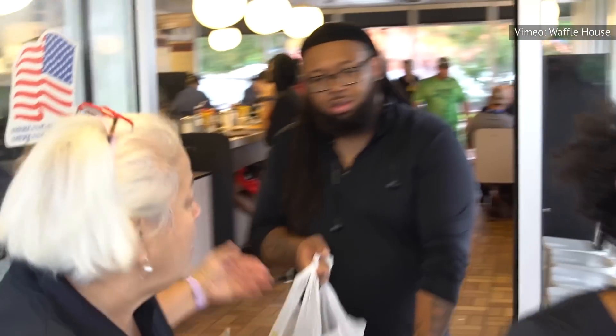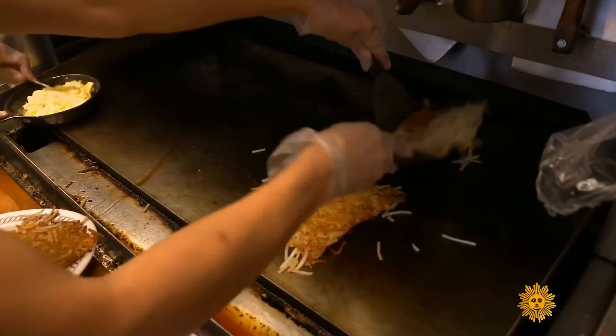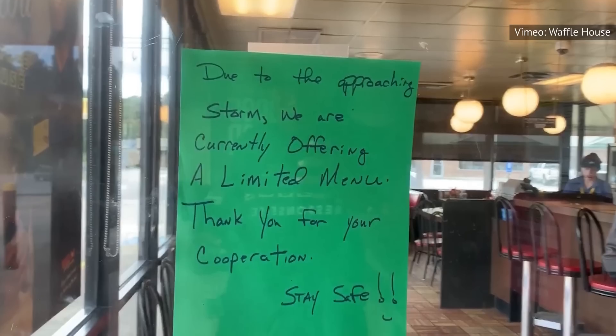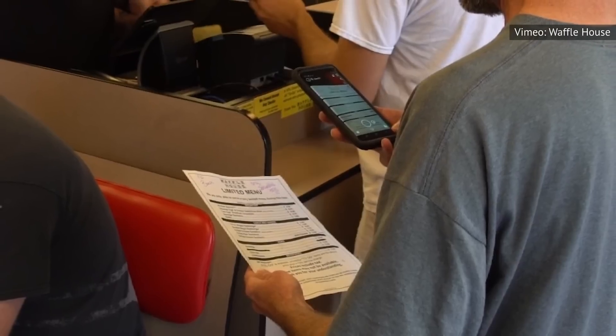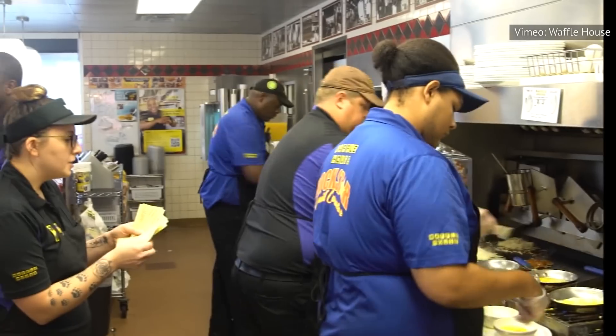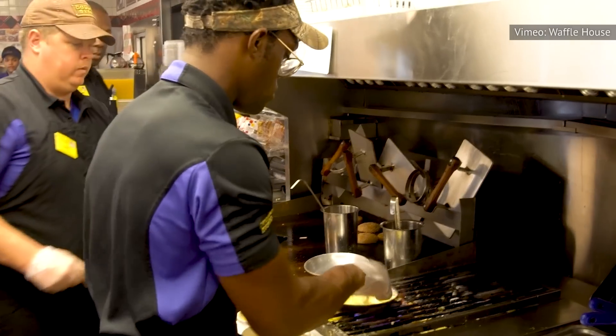Clearly, no Waffle House location is going to surrender to code red without a fight. Known for its wide array of hash browns, Waffle House is much more than just a restaurant chain — it's a place of refuge. Under Waffle House's code yellow tier are four different disaster menus, labeled limited menu, emergency menu, no water menu, and no power menu. These are put into place so that in the event of a natural disaster, the establishment can remain open to provide food and shelter to those in surrounding neighborhoods.